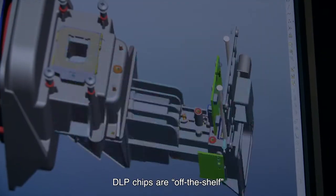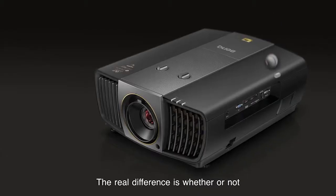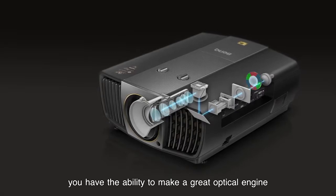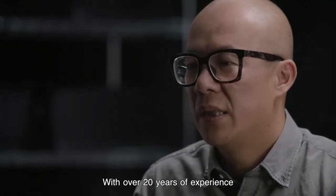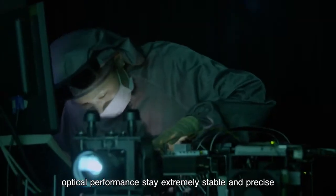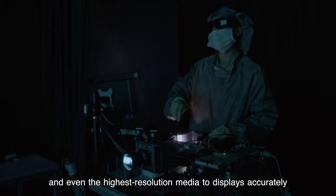DLP chips are off the shelf — there's only one supplier, anyone can buy them. The real difference is whether or not you have the ability to make a great optical engine. With over 20 years of experience, we can distribute manufacturing tolerance so it doesn't affect key functions. Optical performance stays extremely stable and precise, and even the highest resolution media displays accurately.